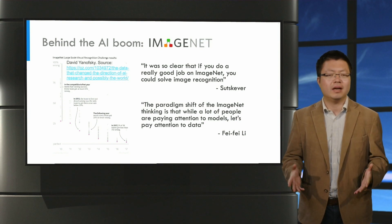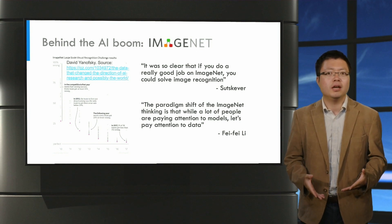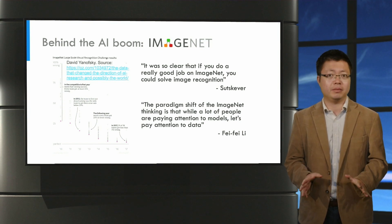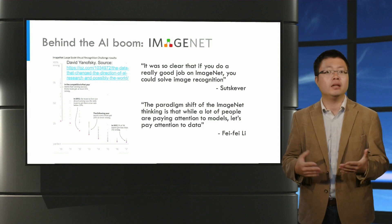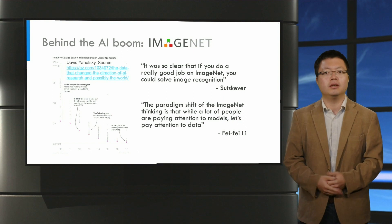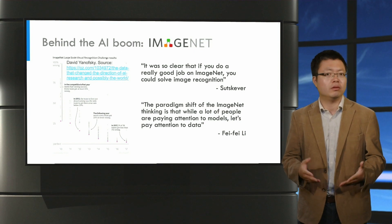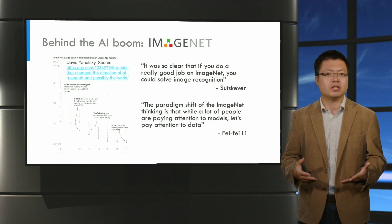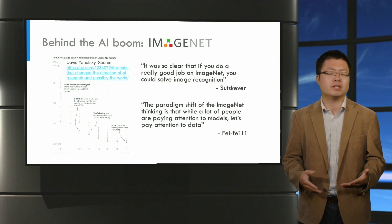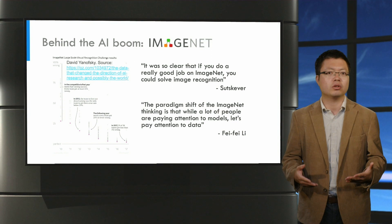That was the first time machine learning performance reached an error rate of less than 25 percent. What happened next? Well, most of you might already know — these convolutional neural nets are everywhere nowadays. Facebook uses them to tag our photos, self-driving cars use them to detect objects, and basically anything that knows what's in an image or video uses convolutional nets.